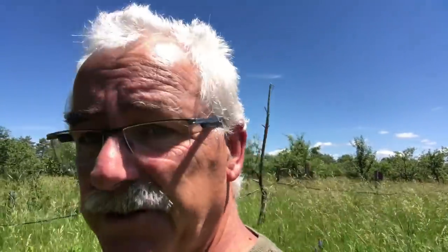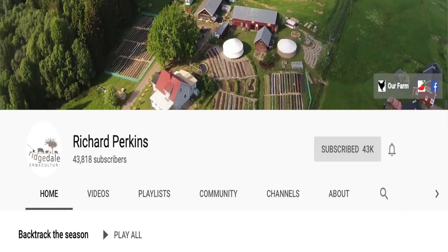We're in the walnut field here. It reminds me — if you don't know about Richard Perkins' work, Ridgedale Permaculture, go see that. Subscribe to his channel — I think he's one of the premier permaculture practitioners in the world, certainly in the top five. Amazing work. He's got one area called the nut field, and that's why it just reminded me of Richard's work.